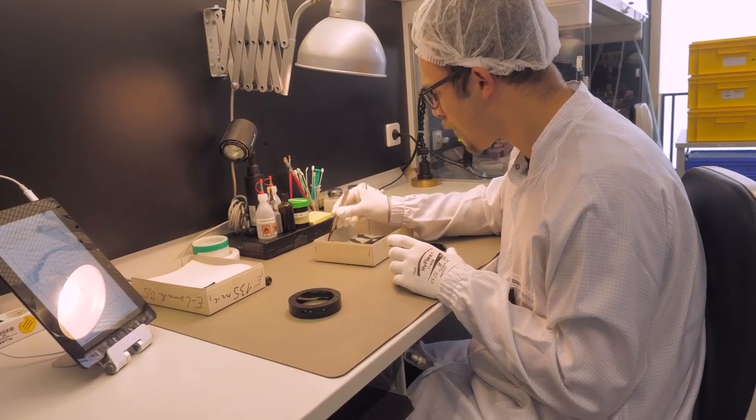In 2014, Leica won an Academy Award for Technical Excellence — not for this particular lens, but for the Summilux-C cine lens series. It was the full T1.4 series called the Summilux-C, and they very proudly received that technical award.